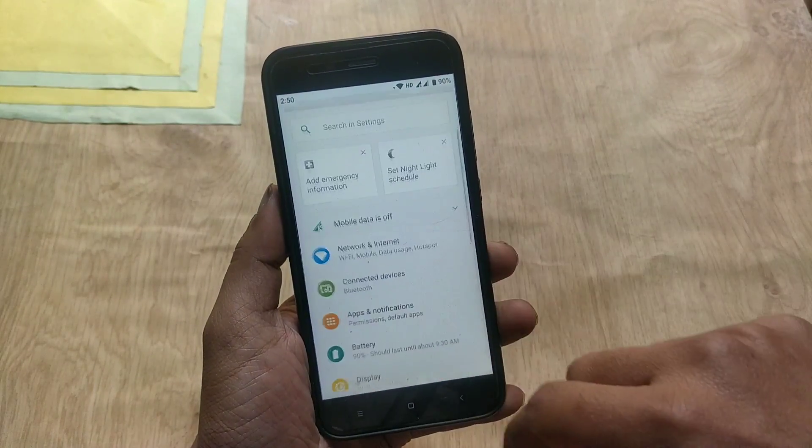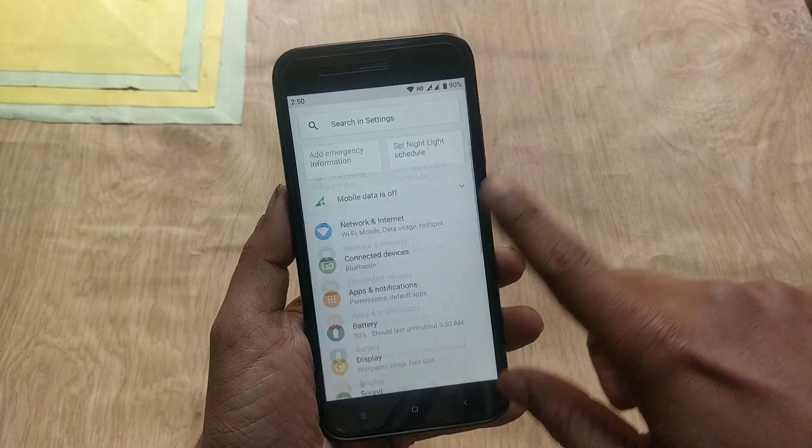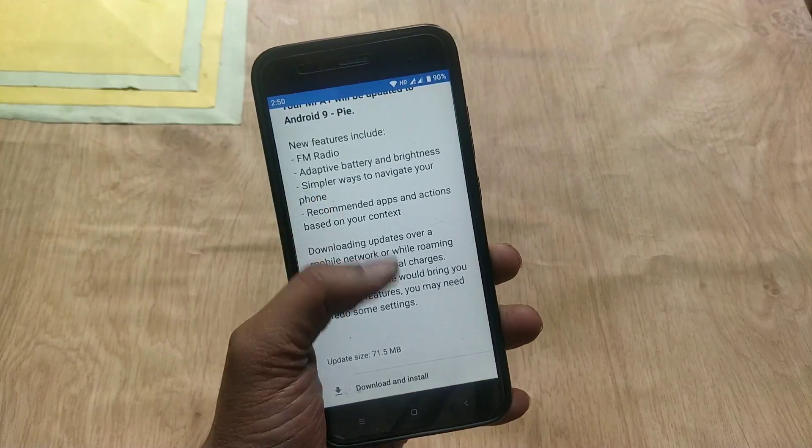Hey guys, welcome back, this is Emi and you are watching Android Power. Mi A1 has got the official stable January security update based on Android 9.0 Pi, and the update size is 71MB.